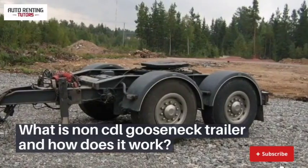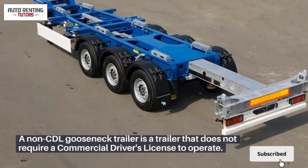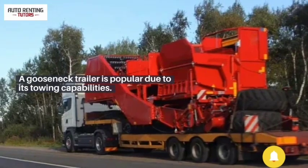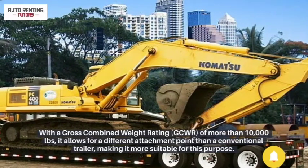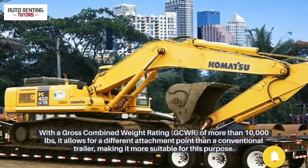What is a non-CDL gooseneck trailer and how does it work? A non-CDL gooseneck trailer is a trailer that does not require a commercial driver's license to operate. A gooseneck trailer is popular due to its towing capabilities. With a gross combined weight rating of more than 10,000 pounds, it allows for a different attachment point than a conventional trailer, making it more suitable for this purpose.